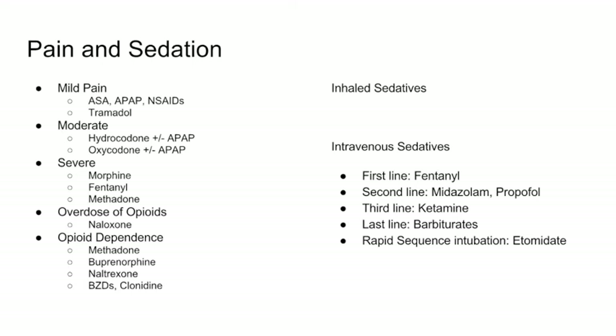For severe pain, we move toward morphine, fentanyl, and methadone. For overdose, we use naloxone. For dependence, we use methadone, buprenorphine, naltrexone, and we can use benzodiazepines and clonidine. For inhaled sedatives, memorize the side effects mentioned, the two key concepts — MAC and blood-gas partition coefficient — and know that we really only use desflurane and sevoflurane. Among IV sedatives, fentanyl is first-line; midazolam and propofol are used interchangeably as second-line; ketamine is third-line; barbiturates if needed; and for rapid sequence intubation, use etomidate.